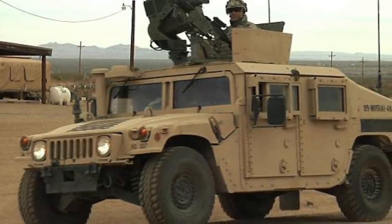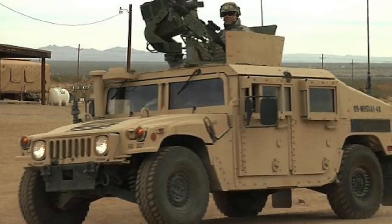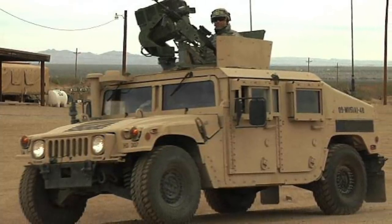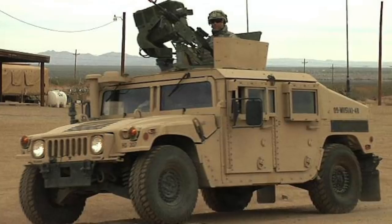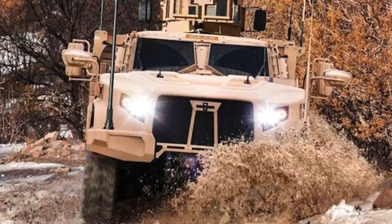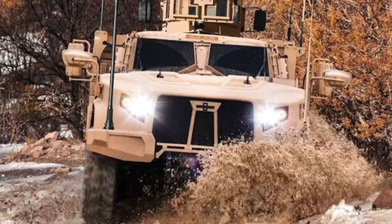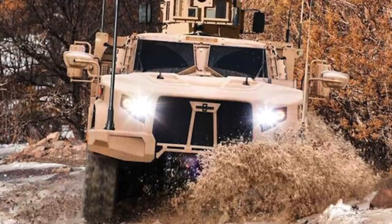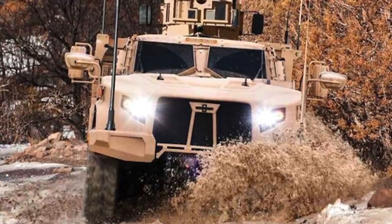The U.S. Department of Defense initiated the Joint Light Tactical Vehicle program to replace and improve upon the aging Humvee. A rigorous testing exercise was undertaken to choose a model from three different vendors. Oshkosh was declared the winner on 25 August 2015, when its model was selected over Lockheed Martin and AM General's models.